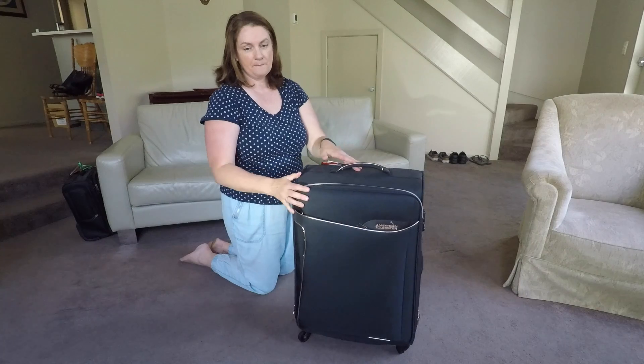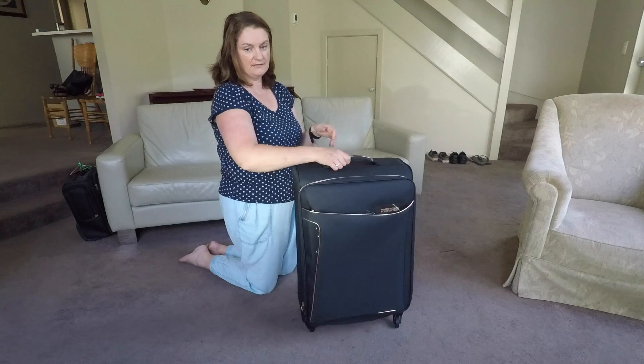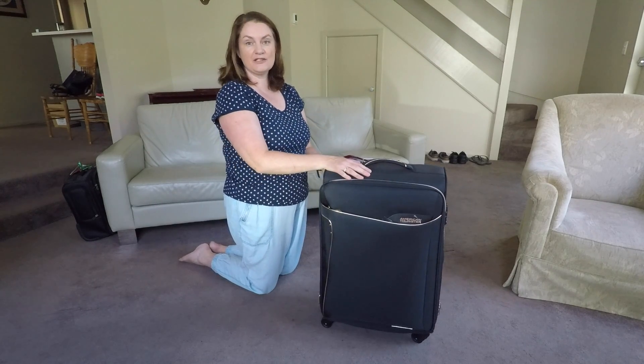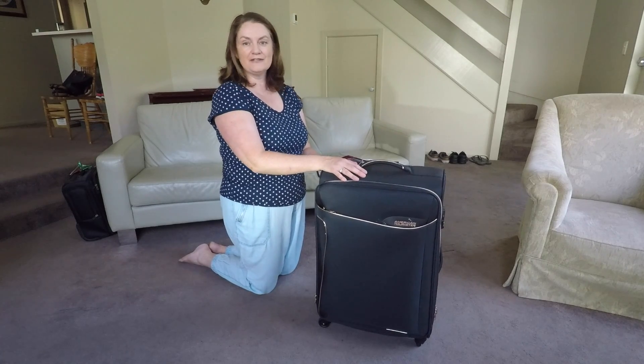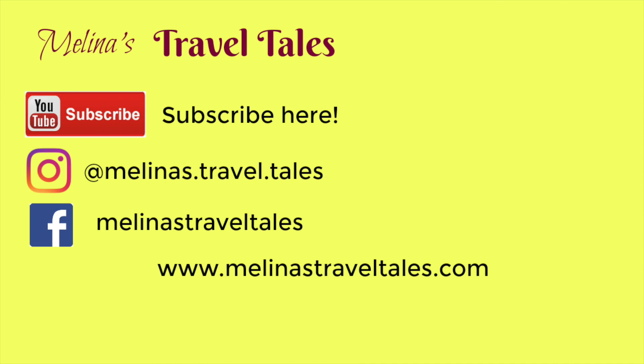So I've shown you the fully lined, ultra lightweight suitcase, and I think it's a great all-round suitcase for female solo travelers. Don't forget to hit subscribe so you can stay updated with all my latest travel tales!